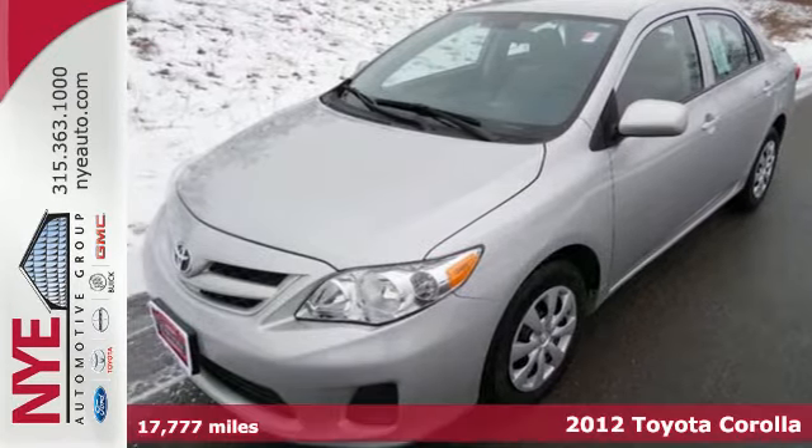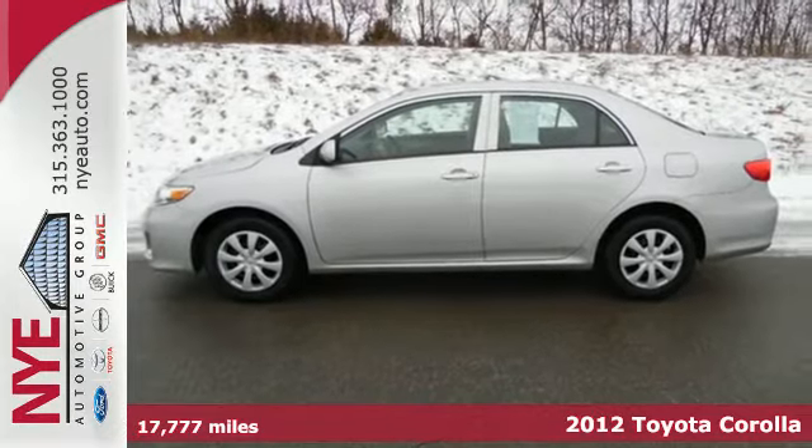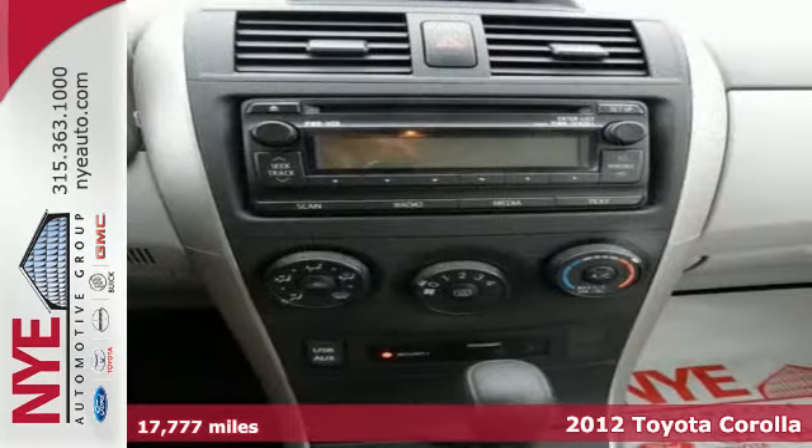Here's a 2012 Toyota Corolla. Affordability comes standard along with air conditioning, a tilt and telescopic steering wheel, and daytime running lights.